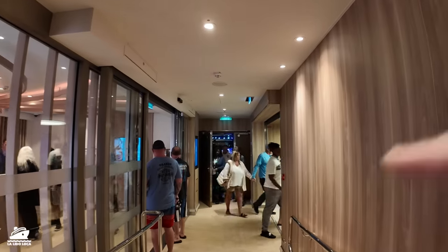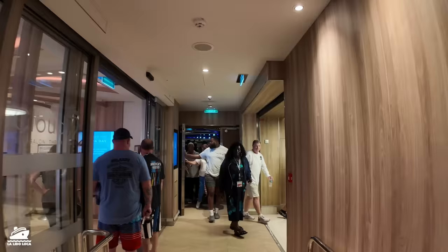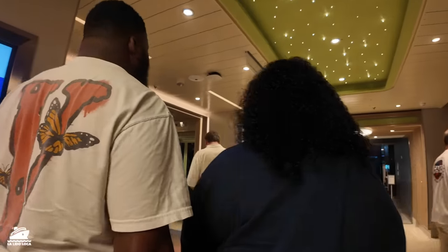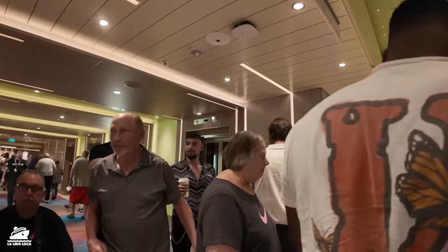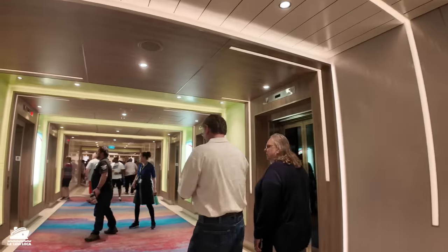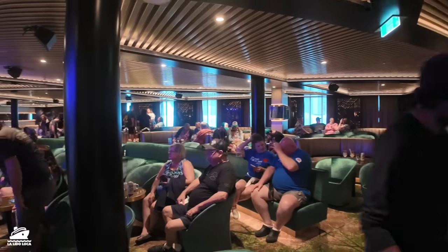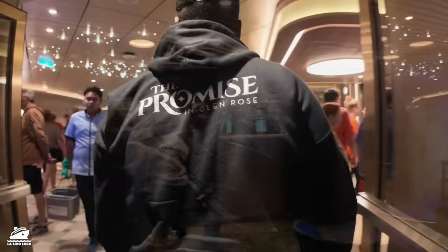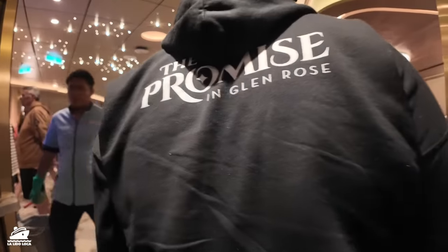As we come back out, this is the Punchliner Comedy Club. There was an afternoon comedy show — it's five o'clock right now, so like a four o'clock comedy show, letting out. It's a sea day today with bad weather, so a lot of folks are doing stuff on the inside. Quick look at the interior of the Punchliner — nice club.